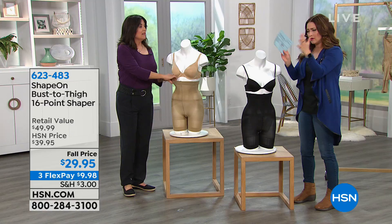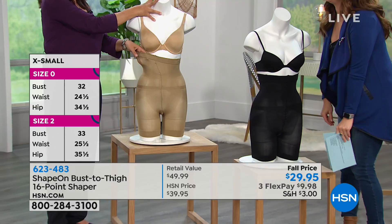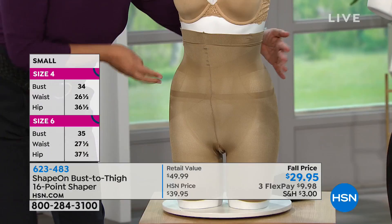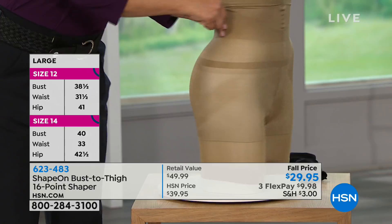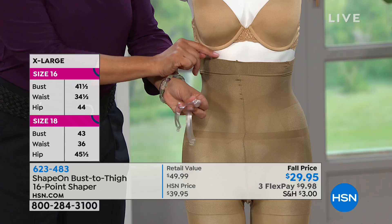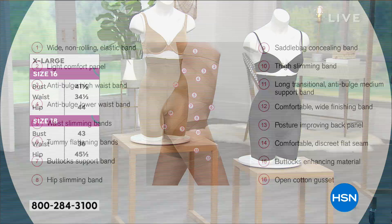It's anti-roll. It stretches out — these are the different bands. You can see in the back how much support you're getting underneath and through the hip area, giving you that lift. And by the way, when you get this, you don't really have to wear the straps, but included are clear straps that you can attach on the inside if that makes you feel better. It doesn't roll down, it stays in place, it's soft and breathable. It's so different from other shapewear because of those 16 points of shaping.